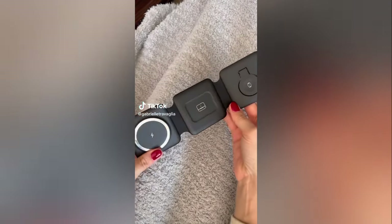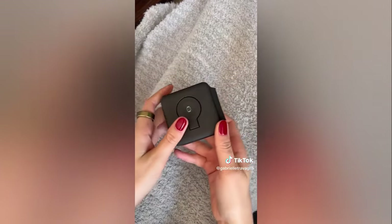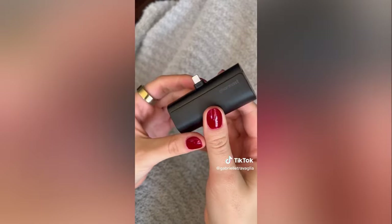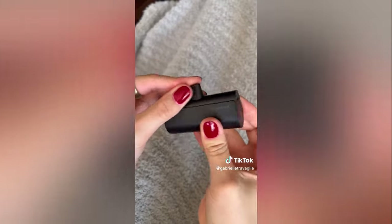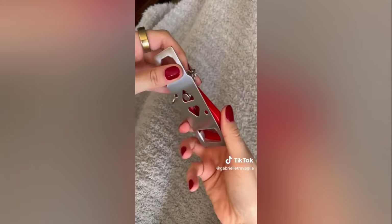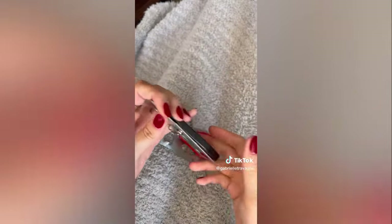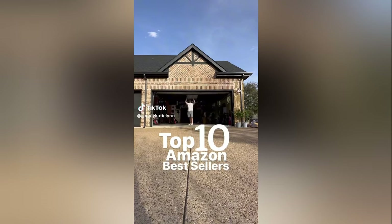These are my favorite Amazon travel finds. First is a three-in-one charger that charges your watch, AirPods, and phone — it folds up into a little cube, super compact, so you don't have to bring a million wires. Second is a portable charger I love — it holds battery for so long and is perfect to throw in your purse. Last is a portable lock that makes me feel super safe in an Airbnb or hotel room; it's small, compact, and easy to travel with.